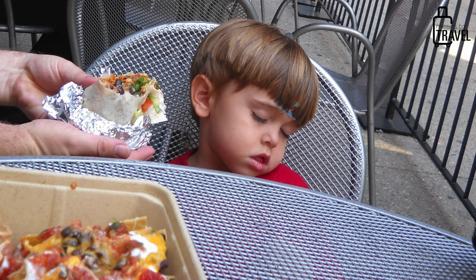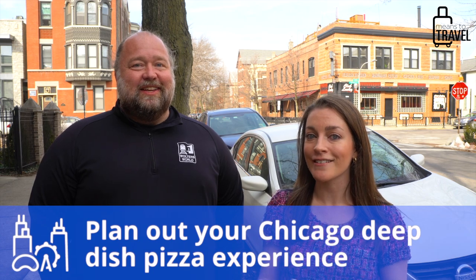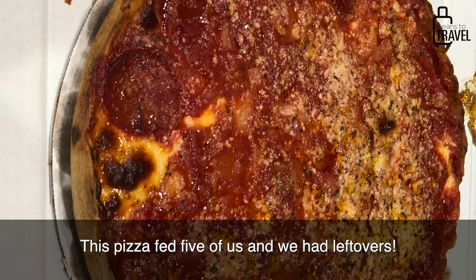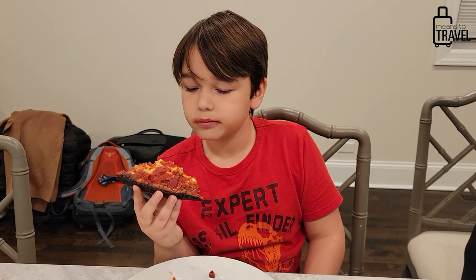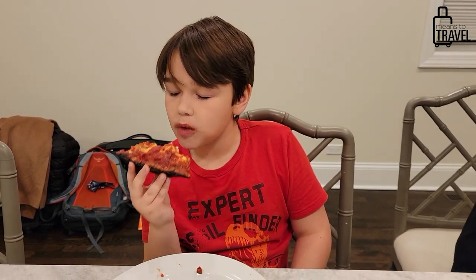A lot of people visiting Chicago, whether they have kids or not, will go for Chicago-style pizza. One of the biggest things to keep in mind is the actual size of the pizza. If you're used to ordering Domino's or Papa John's, it's not like that. Chicago-style pizza is very thick with lots of toppings — it's basically a pie, like a huge contraption of pizza.